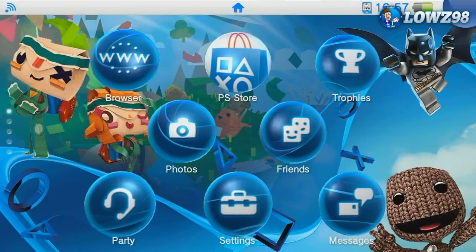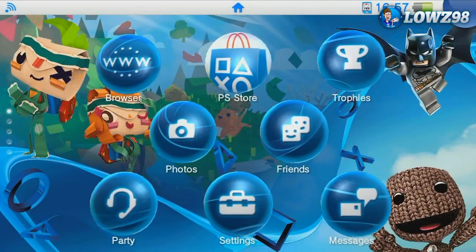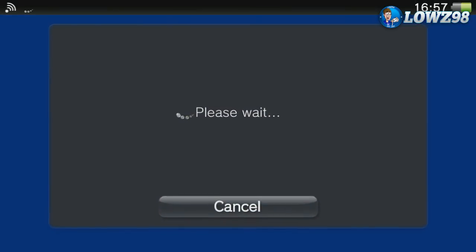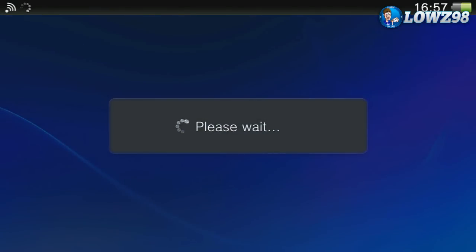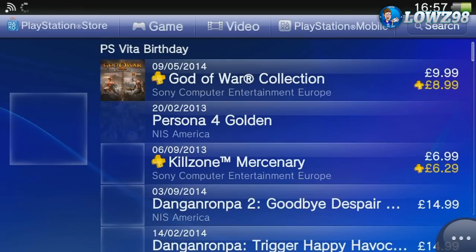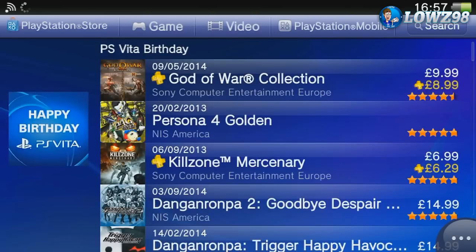Hey guys, Lowes98 here and welcome back to another video. Today we're going to be looking at the PlayStation Vita birthday sale on the PlayStation Store. In a few days it is the PS Vita's third birthday and they have a sale to celebrate with lots of games reduced. I'm going to be looking through all of the games on offer, saying which ones I would recommend and seeing if there's any really good deals to be had.